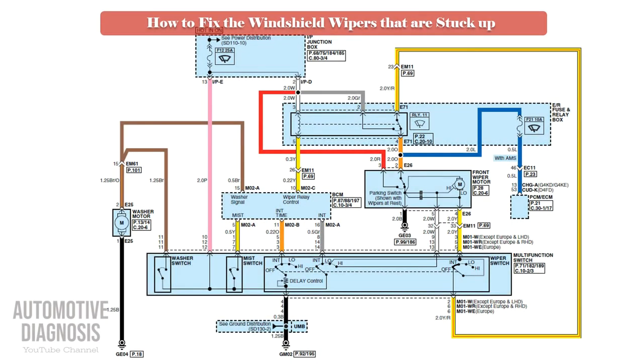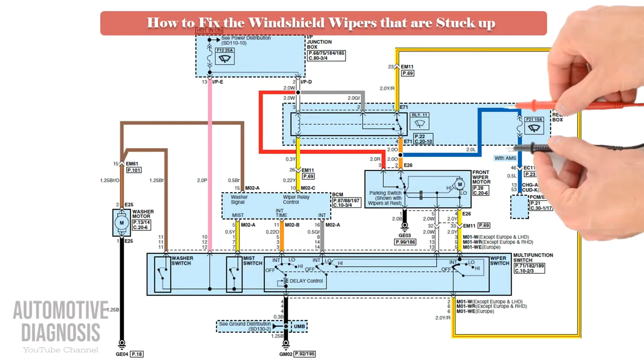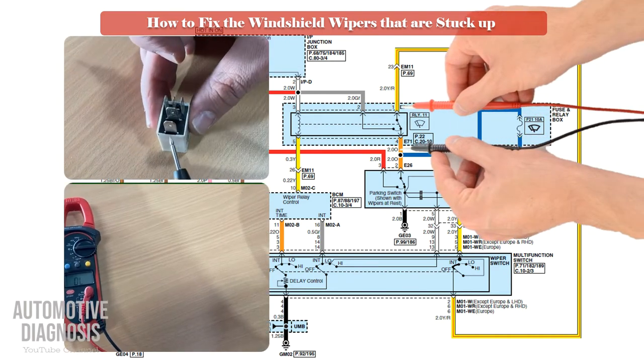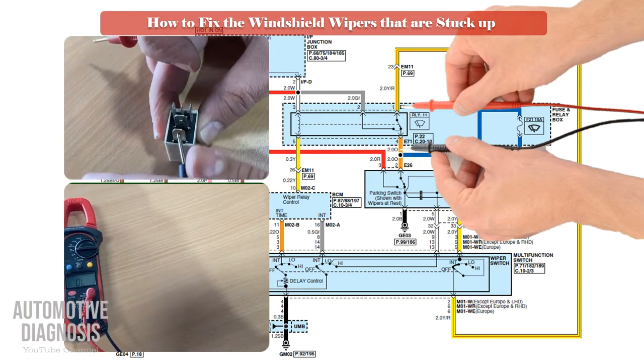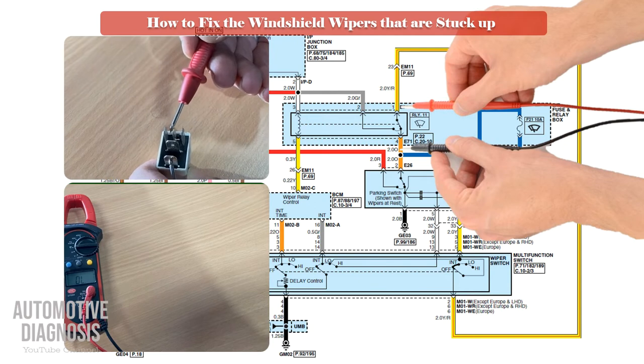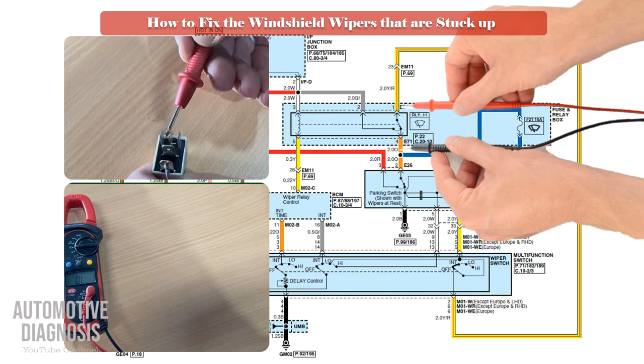For this fault, you don't need to check all aspects of the relay — just check the normally closed switch as shown here. When you test the continuity between pin 30 and 87A, you must hear the continuity sound. As you can see in this case, there is no continuity on the relay, which means the relay is faulty.